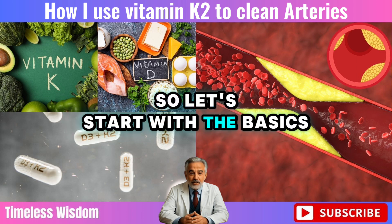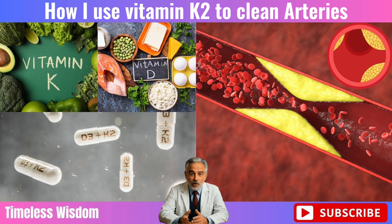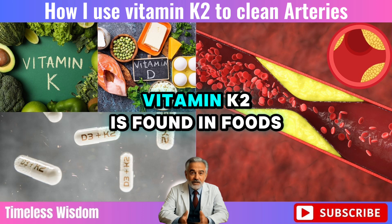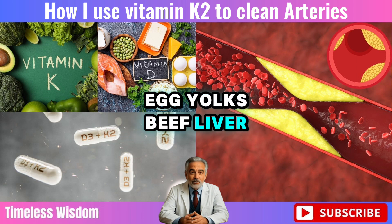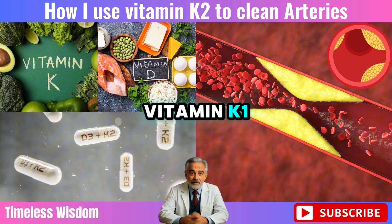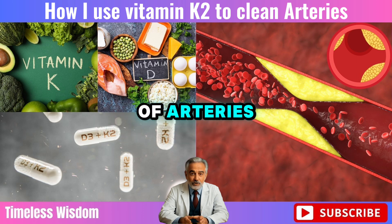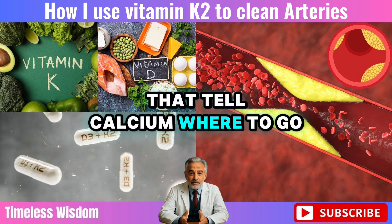So let's start with the basics. What exactly is vitamin K2, and why are so many people talking about it these days? Vitamin K2 is found in foods like cheese, egg yolks, beef liver, and fermented dishes such as natto or sauerkraut. It's not the same as vitamin K1, which affects blood clotting. K2 helps regulate calcium — not by sweeping it out of arteries, but by activating proteins that tell calcium where to go.